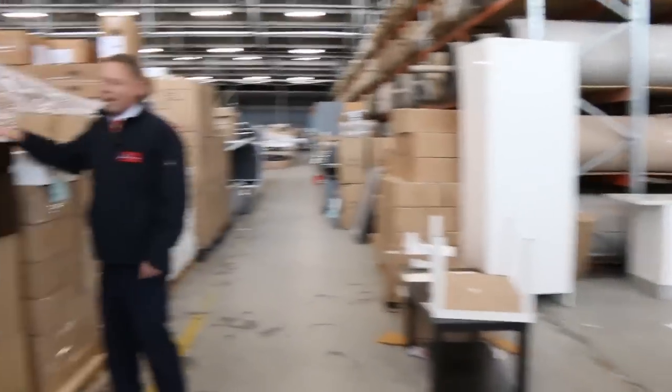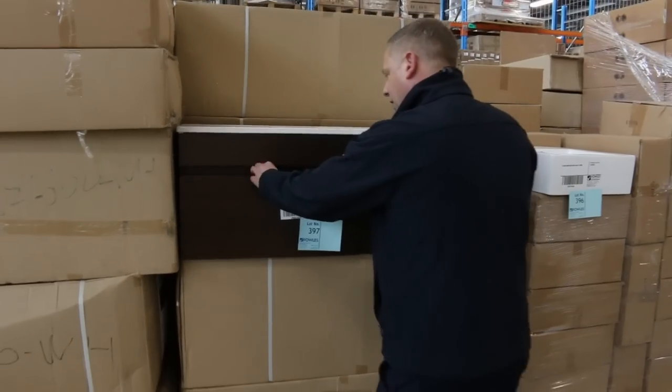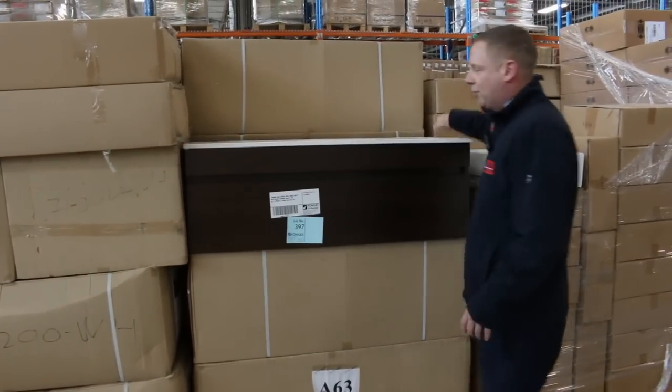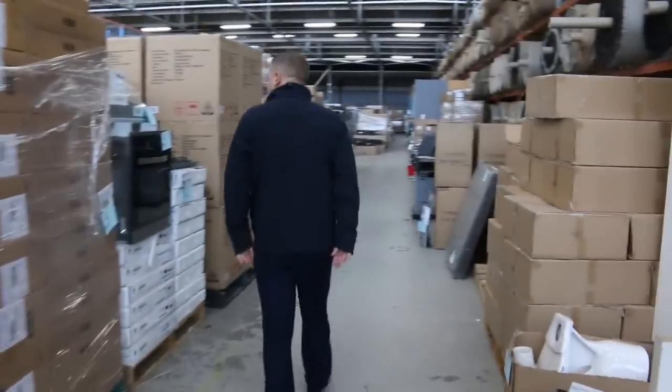I've got a heap of these wall-hung vanities — really nice looking gear here. There's 15 of them. Nice big units, 1,200mm wide with the ceramic top and the two drawers. I'll get them going for $40. There's a lot of stuff I'm going to be able to just get going for $40 tomorrow.